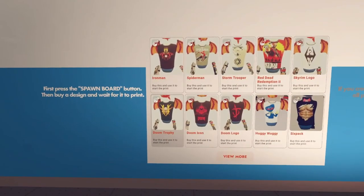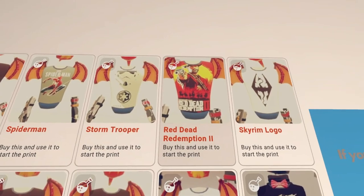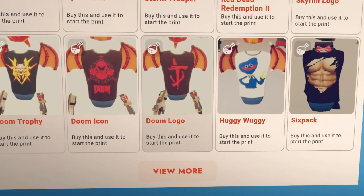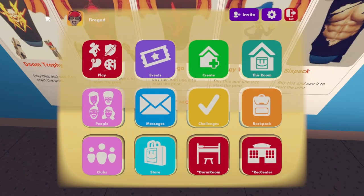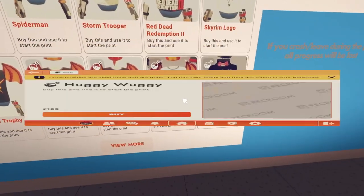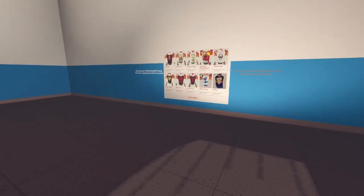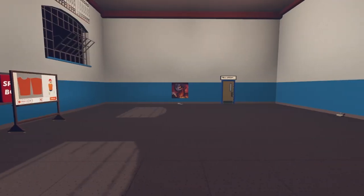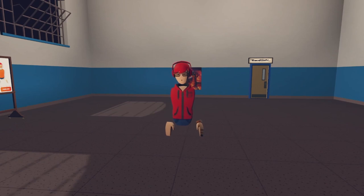In the Shirt Printer Hut room they have an Iron Man shirt, a Spider-Man PS4 shirt, a Star Wars shirt, a Red Dead Redemption 2 shirt, a Skyrim logo shirt, a Doom trophy shirt, a Doom logo, a Huggy Muggy shirt, and a six-pack shirt. You have to pay for them — only 100 tokens each, which is actually not that bad. Just press spawn board, then buy one, go to your backpack, press 'Use' or 'Activate,' and it starts drawing right here.